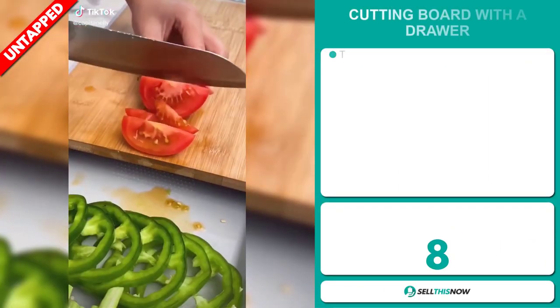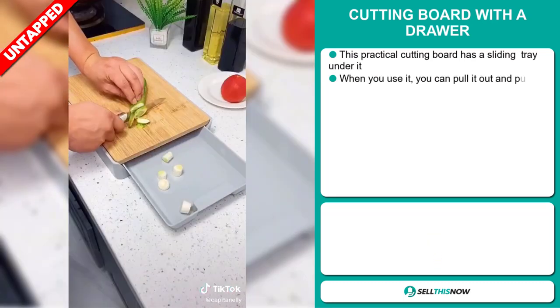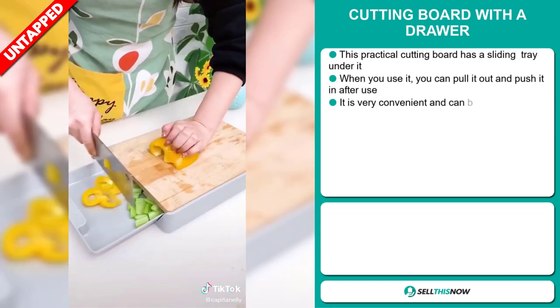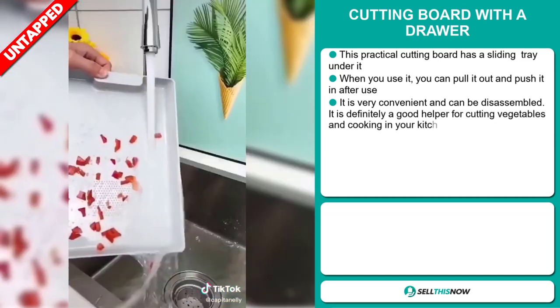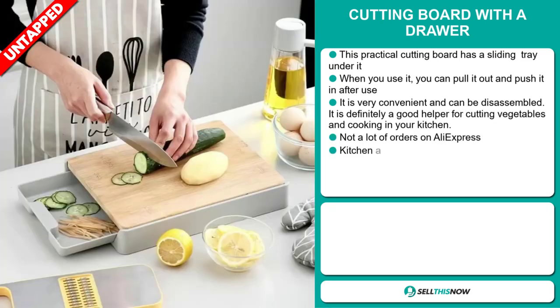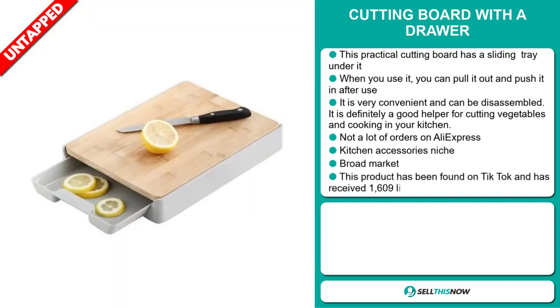Our next product is the cutting board with a drawer. This practical cutting board has a sliding tray under it. When you use it, you can pull it out and push it in after use. It's very convenient and can be disassembled. It's definitely a good helper for cutting vegetables and cooking in your kitchen, and we also think it has a lot of untapped potential.